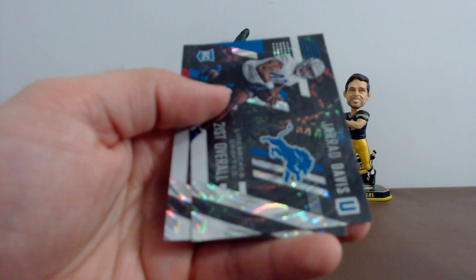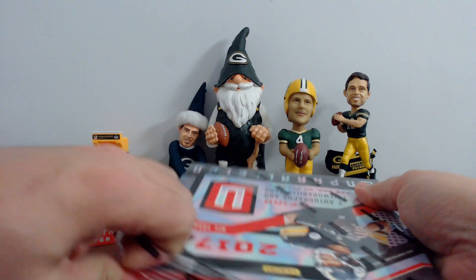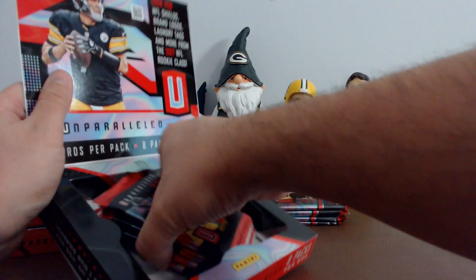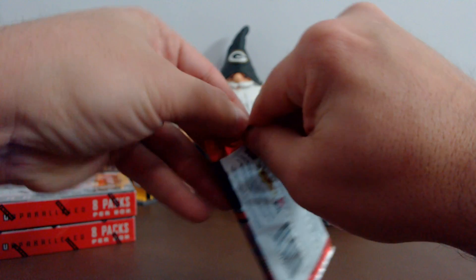All right, box two. By the way guys, I've got another four box of this and a full case too, so I've got enough to last for a good couple weeks of Unparalleled. Hey, what's up Todd? How you doing, bud? All right, this is the first pack of box number two.